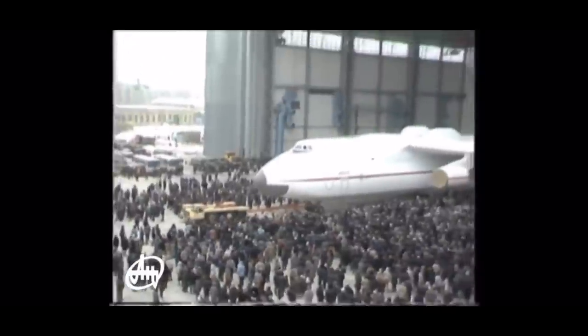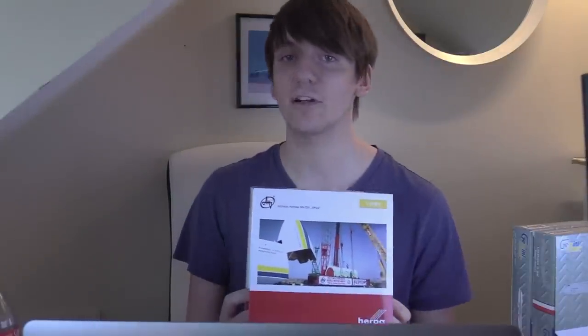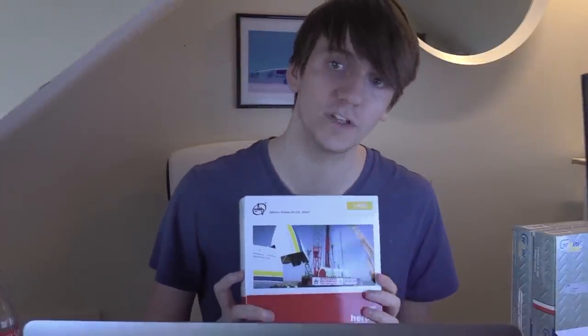Most notably, the Antonov 225 carried the Buran space shuttle in 1989 - there are some very famous pictures of that. This aircraft also holds the record for the highest payload any aircraft has ever lifted. Interestingly, the day it broke that record was September 11th, 2001 - a little bit of a weird day for aviation. It was carrying four tanks that weighed a whopping 254 tons combined. This plane has carried 254 tons - that is a lot.